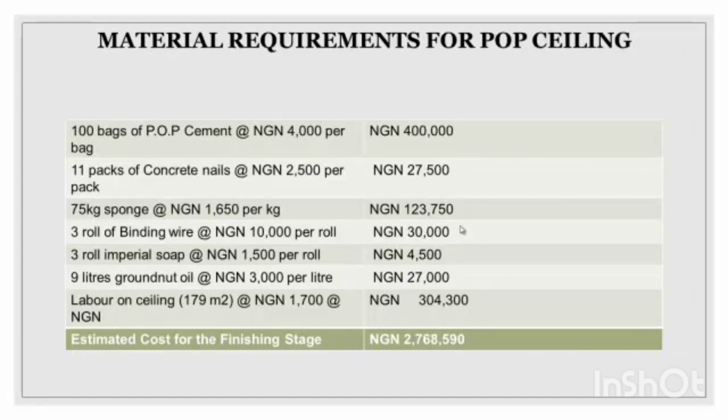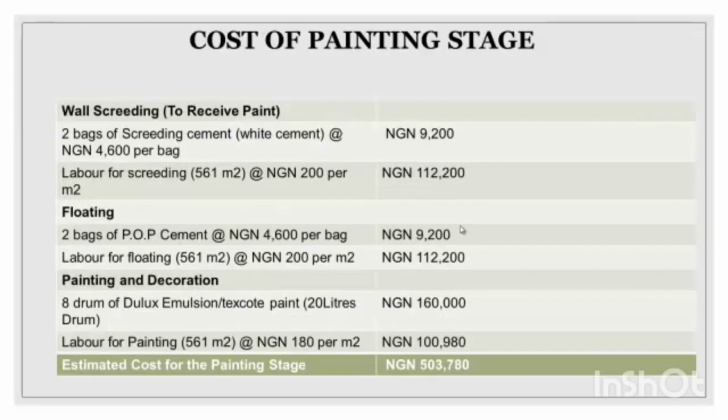Now we're moving to POP for ceiling. I have about four bags of POP cement, concrete nails, binding wire, and other materials. The total amount for ceiling is about two million, 76,590 naira.